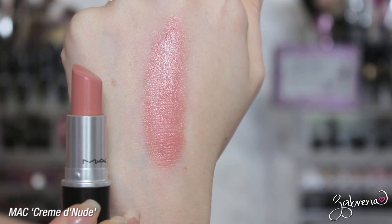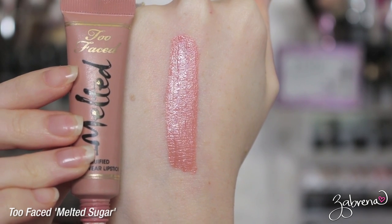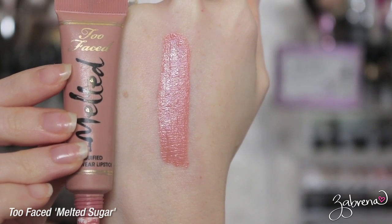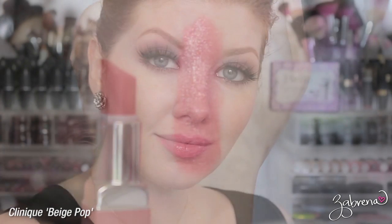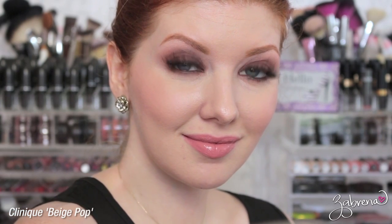MAC Crème de Nude is one of my all-time favorites — I've replaced it at least three times. It's one you can wear by itself but it also looks really beautiful paired up with other lipsticks. Too Faced Melted Sugar — I love this one for the color, not so much for the consistency, but I have a combination I'll share later that it works perfectly with. Clinique's Beige Pop is absolutely beautiful; it's one of those that can be worn by itself and looks like your lip color but better.